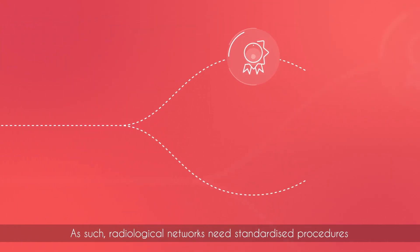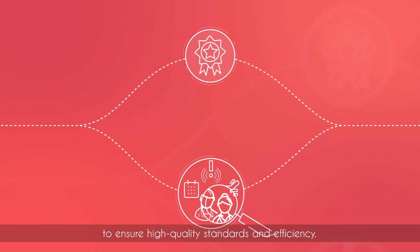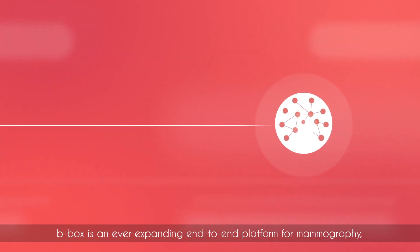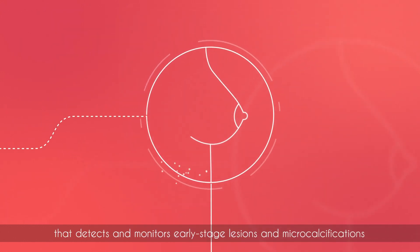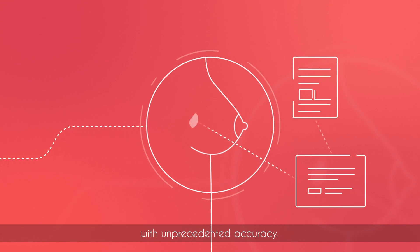As such, radiological networks need standardized procedures to ensure high-quality standards and efficiency. B-BOX is an ever-expanding end-to-end platform for mammography, breast ultrasound, breast MRI and breast CT that detects and monitors early-stage lesions and microcalcifications with unprecedented accuracy.